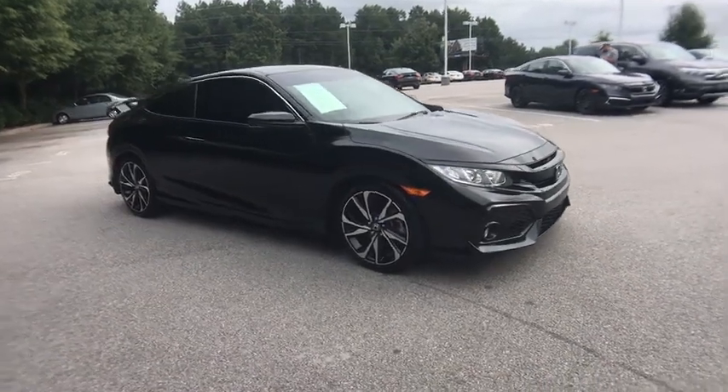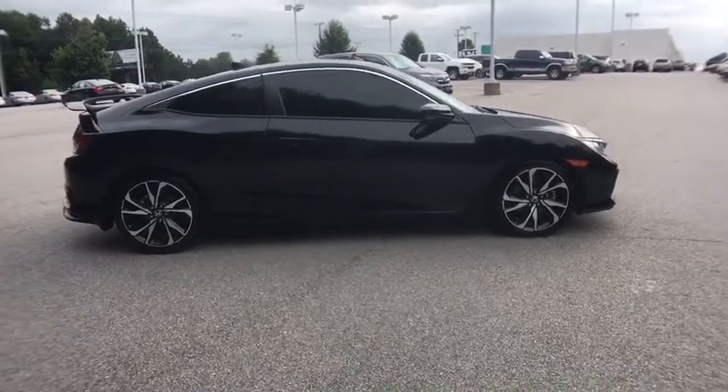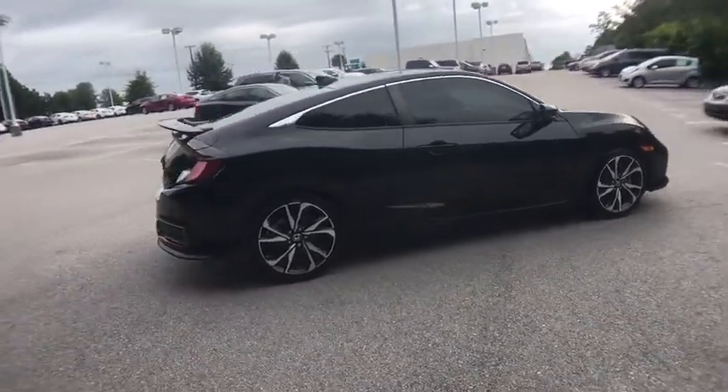Come test drive the 2018 Honda Civic. Practical, with awesome gas mileage and incredibly reliable.